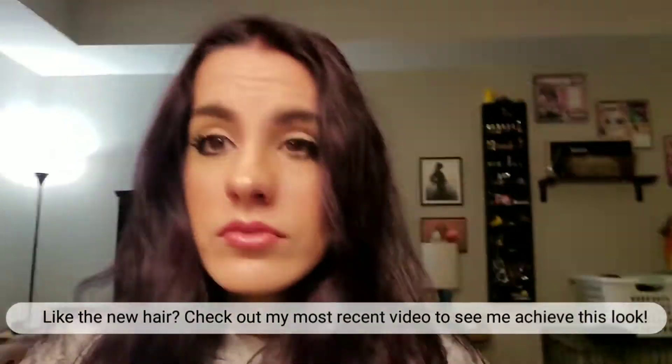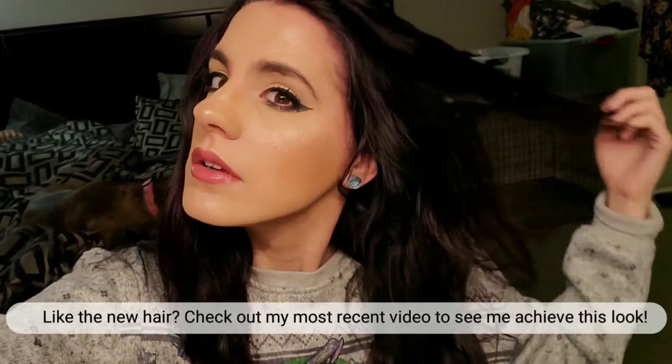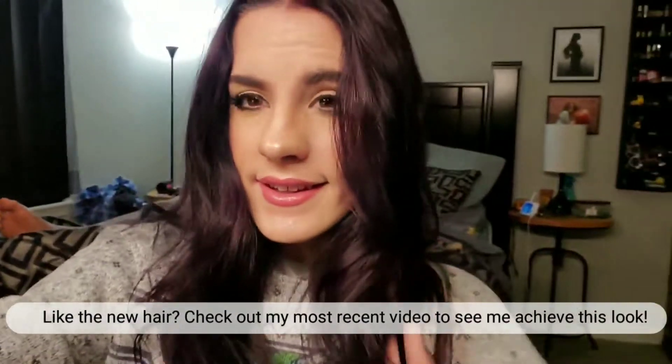And here is the finished look, you guys. I think anybody could do this — five minutes, honestly it really doesn't take that long. So be sure to like and subscribe and see my other beauty video of my sunflower makeup. Bye, see you later!